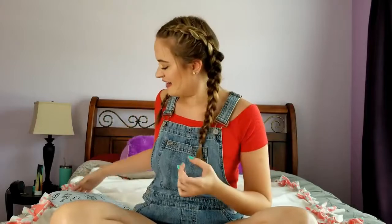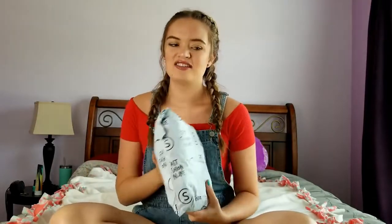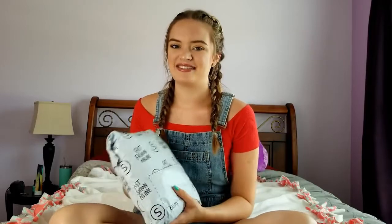Hi guys, Emma here. So right now, as you can tell, I'm at a different location than usual, but I finally got my Shein package. So I ordered four things from them, and it took them like two weeks for me to receive it, which is not that good.